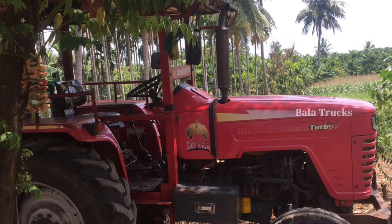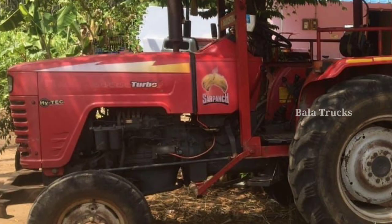Now we are looking at this tractor. The name of this tractor is the 595 Turbo. This tractor is 12 years old.